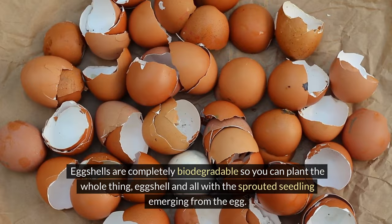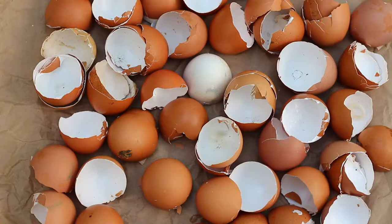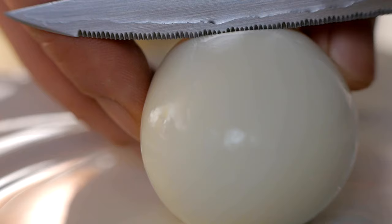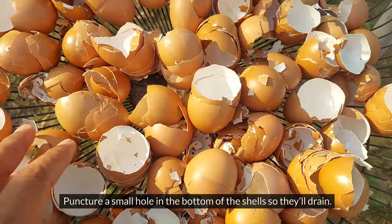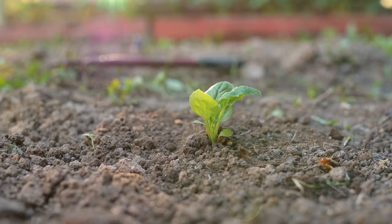Garden Hack 1: Eggshell Pots. Use eggshell halves to start seedlings. Eggshells are completely biodegradable, so you can plant the whole thing — eggshell and all — with the sprouted seedling. As the eggshells break down, they add nutrients to the soil. To harvest the eggshell, hard boil some eggs and strike off the top with a knife. After scooping out the egg, boil the shells in water and let them dry. Puncture a small hole in the bottom so they'll drain, then fill with potting mix and plant your seeds. You can use the egg carton to support them.